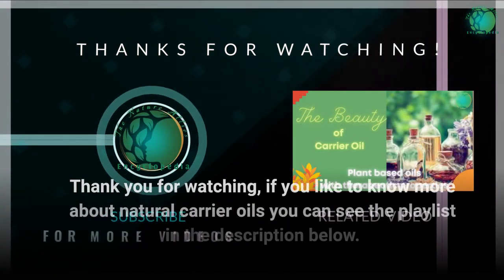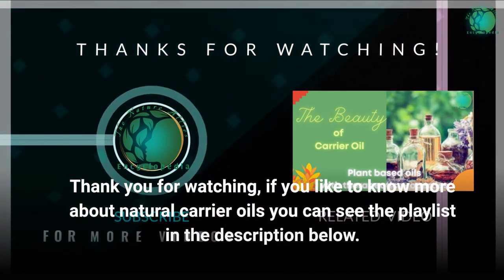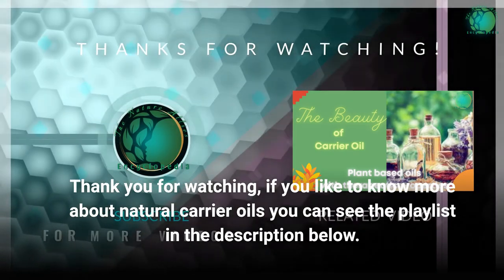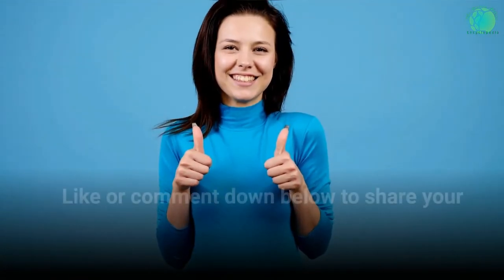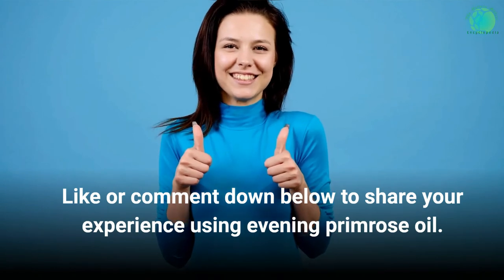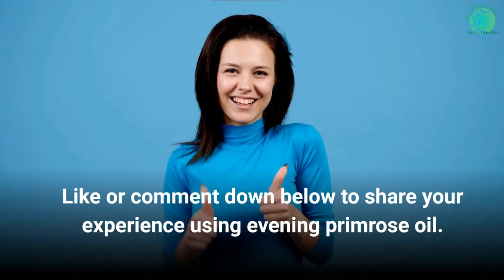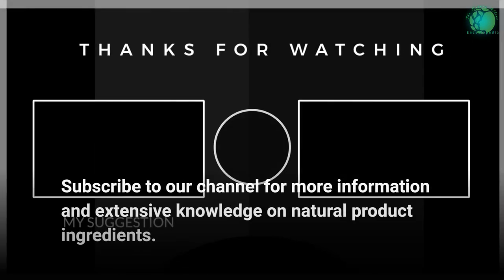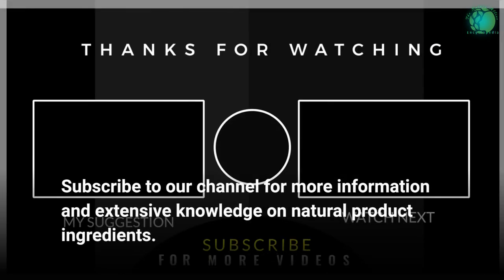If you would like to know more about natural carrier oils, you can see the playlist in the description below. Like or comment down below to share your experience using Evening Primrose Oil. Subscribe to our channel for more information and extensive knowledge on natural product ingredients.